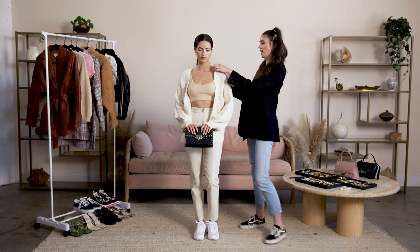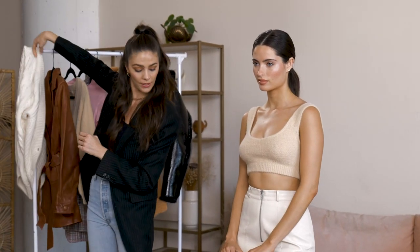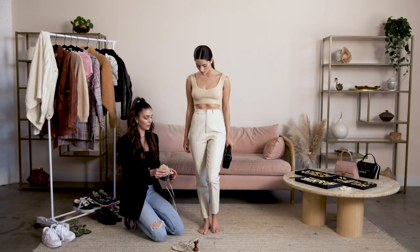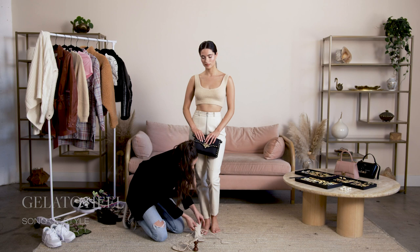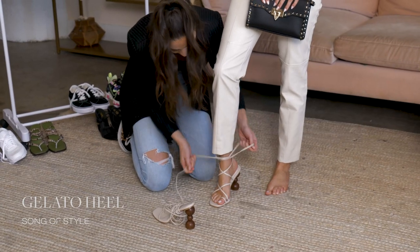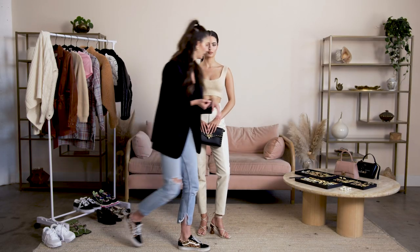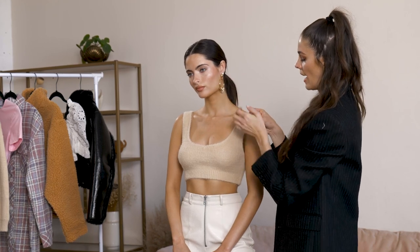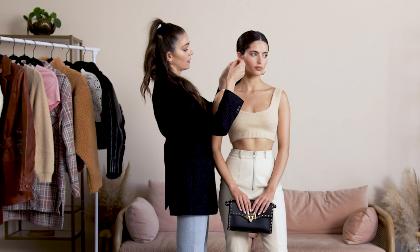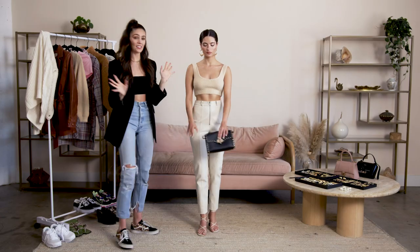Then if we take the sweater off and swap out the Nikes for some heels, she'll have our nighttime look. I really like how this is a full monochromatic look — I think that's really cool for spring. These shoes are Song of Style. To make this look a little more elevated, I would add some statement jewelry. These gold hoops are from Etika and they have a little twist — there's some pavé diamonds on them, which make it more of an evening statement. And that's her look.